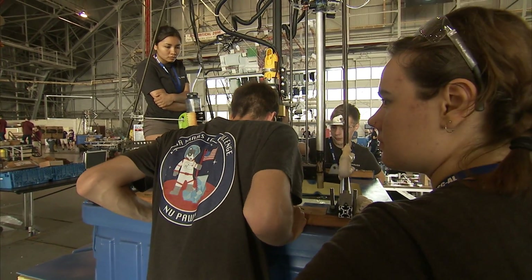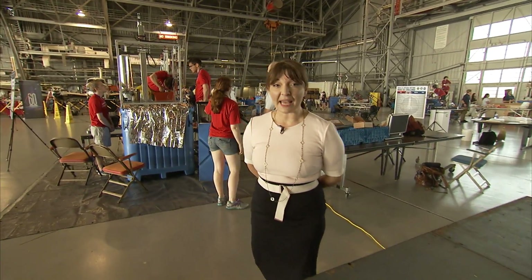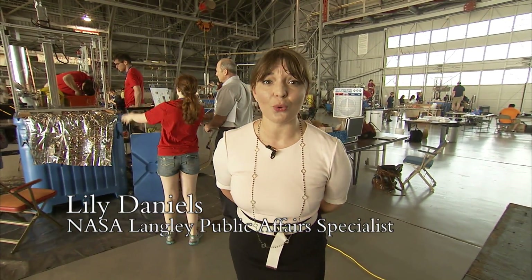Welcome to the second Mars Ice Challenge, hosted here at NASA Langley Research Center, where 10 teams from universities across the nation are competing to see who can extract the most water from simulated subsurface ice.